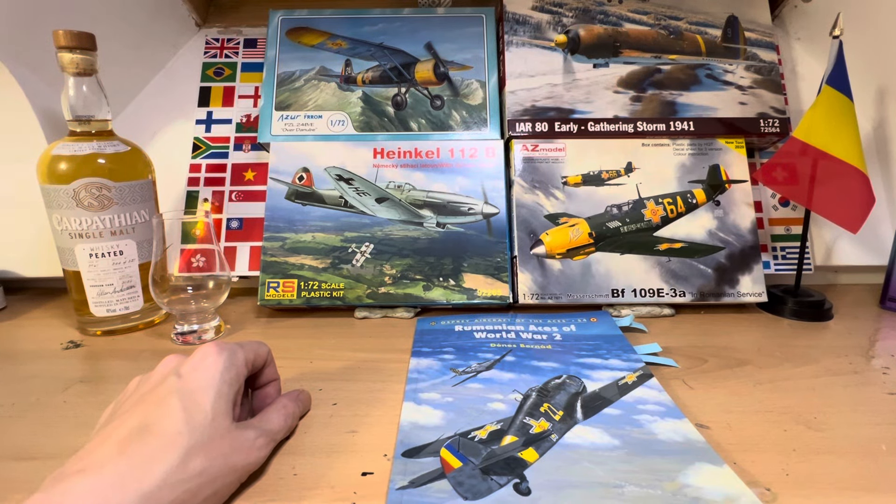Hello there and welcome to my channel, Novice Modelling in the Midlife Crisis. My name is Andy and this is the second edition of You Choose My Next Build, where I'm putting some aircraft kits in front of the camera and inviting you via the comments box to vote on which kit I build next.